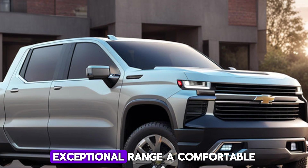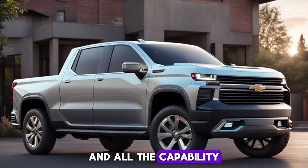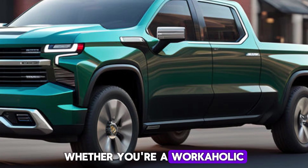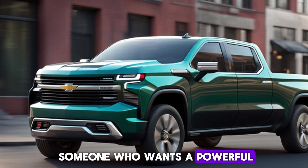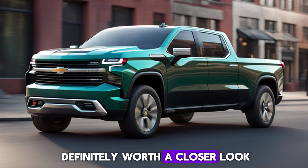The 2025 Chevrolet Silverado EV is a compelling argument for the future of electric trucks. It offers impressive performance, exceptional range, a comfortable and tech-laden interior, and all the capability you expect from a Silverado. Whether you're a workaholic, an adventurer, or simply someone who wants a powerful and efficient truck, the Silverado EV is definitely worth a closer look.